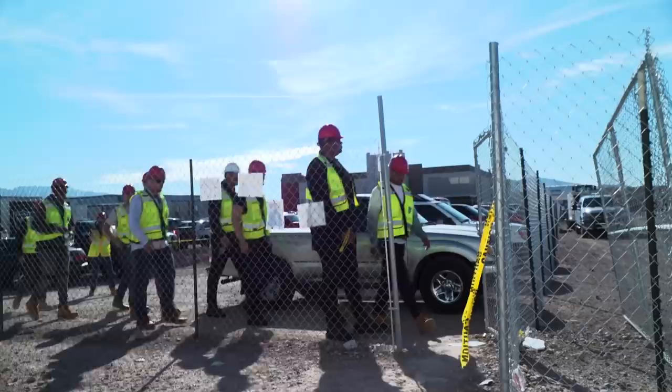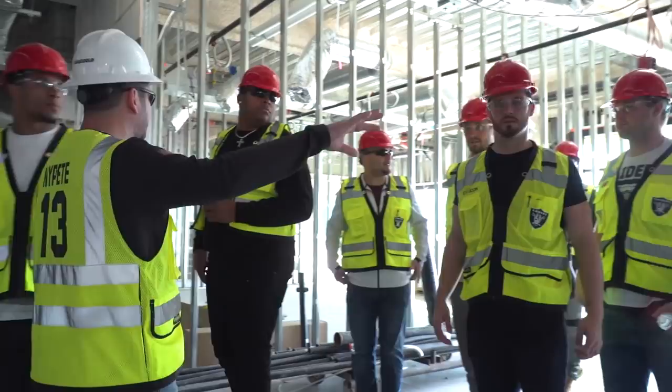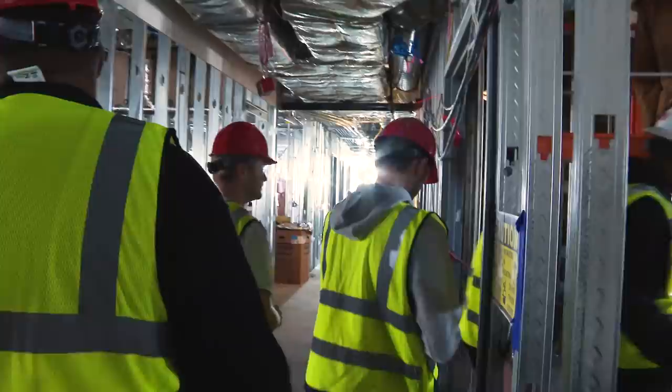The entrance you came in is the entrance you'd come in every day. We'll go inside and work our way back around, but this is where you have all three grass fields. A 60-person theater — so offense and defense each have their own mini team rooms. This is all position meeting rooms right down here.